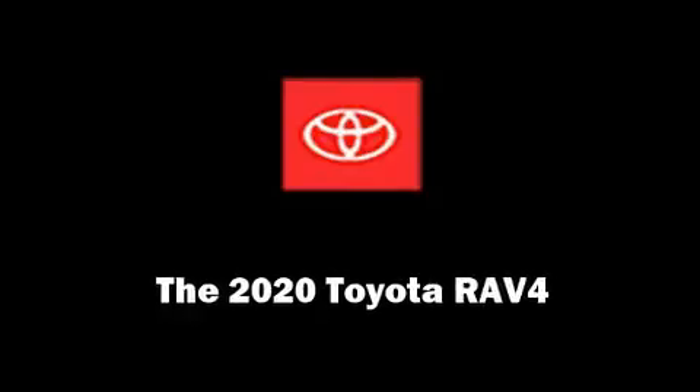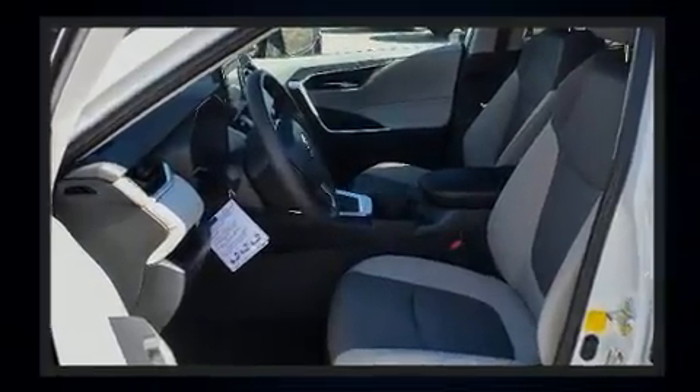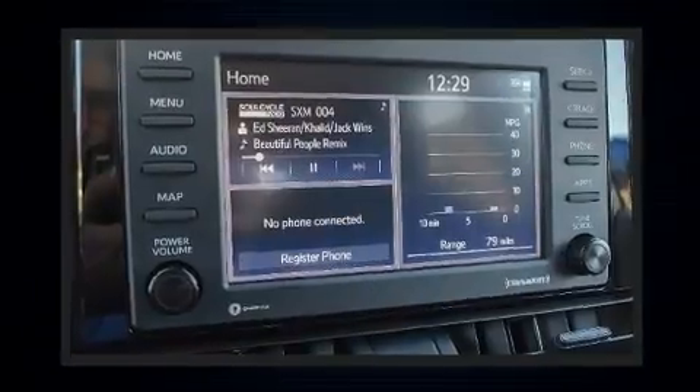Discerning drivers will appreciate the 2020 Toyota RAV4. Smooth gear shifts are achieved thanks to the 2.5-liter four-cylinder engine. And for added security, Dynamic Stability Control supplements the drivetrain.